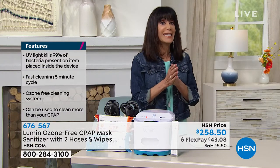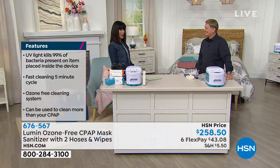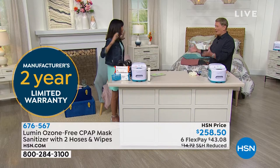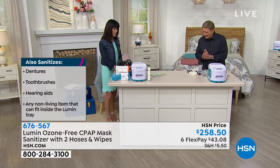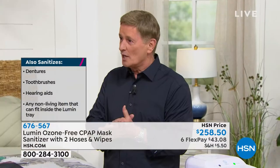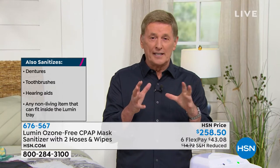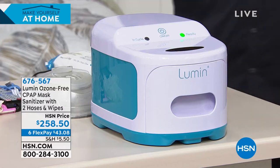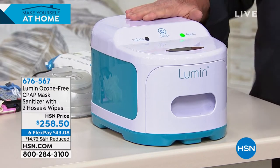Today at $258.50, this is not like other units because it utilizes UVC light. Bob Sarcosta joins me — we've known each other for 40 years. He says: if you use a CPAP machine, it's critically important to keep that mask and accessories clean. But nowadays we need to keep everything cleaner and more sanitized than ever before. That's the power of the Lumen — made by 3B Medical, a respiratory company.